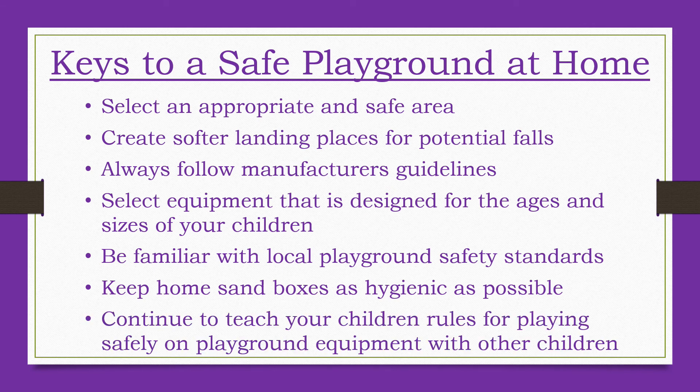As children grow, they should be taught rules for playing safely on playground equipment and with other children. Playground safety ultimately comes down to helping children make wise and thoughtful choices about how to use the available equipment. All adult efforts on creating a safe play area will be for nothing if children make poor or dangerous choices while playing. It is imperative for caregivers to teach their children how to play safely — it's a wonderful opportunity for adults to model and teach good decision making.